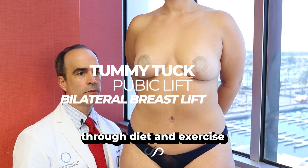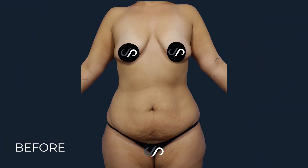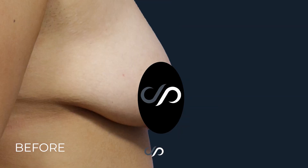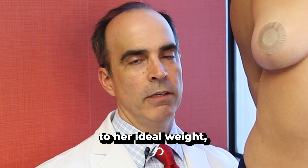She lost over a hundred pounds through diet and exercise and came to us with a lot of extra skin and laxity in the pubic area hanging around the abdomen. She pushed it together and you can see a very large amount of excess flesh. The breasts were droopy, asymmetrical, not shaped very well, yet she had really nice looking skin and was a lot closer to her ideal weight.